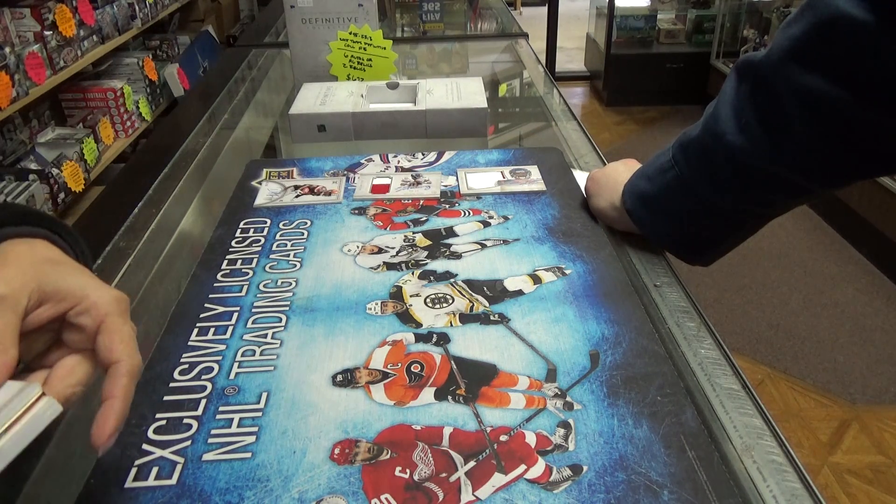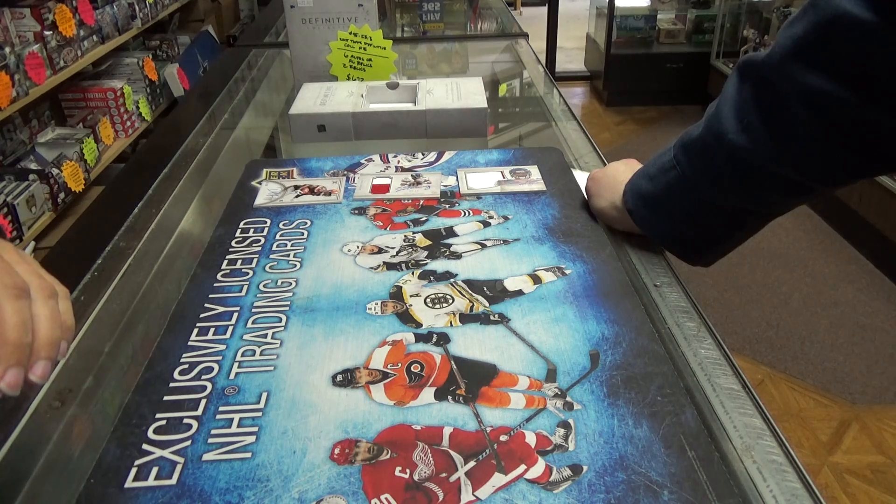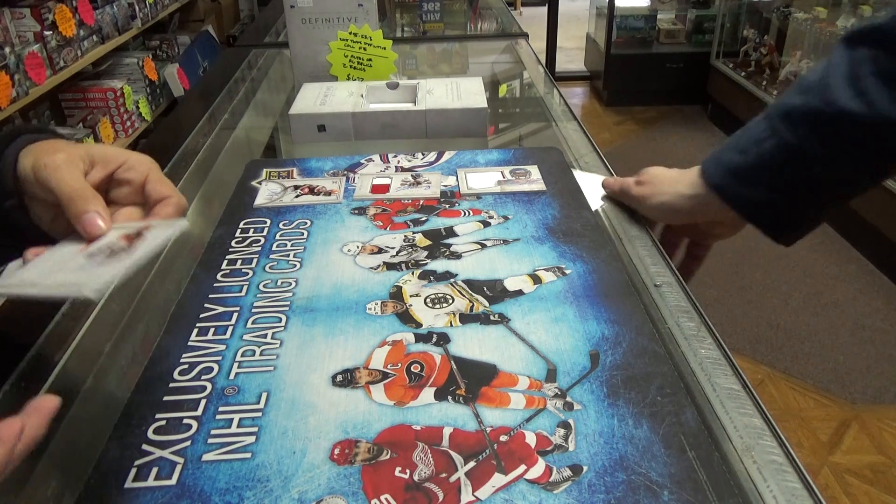Next we have a Jeremy Hill three-color patch auto out of 99, and it is also a beauty.